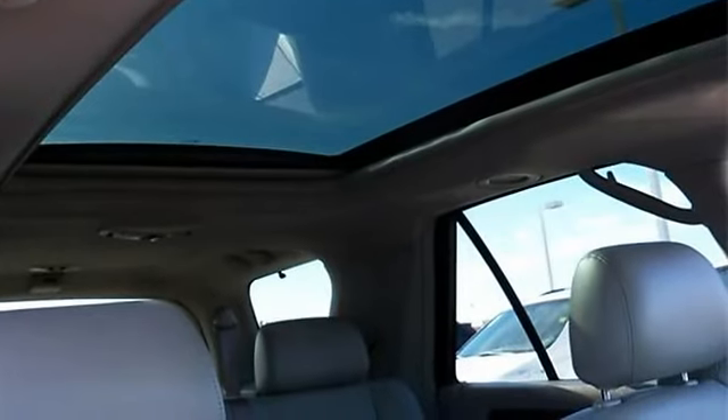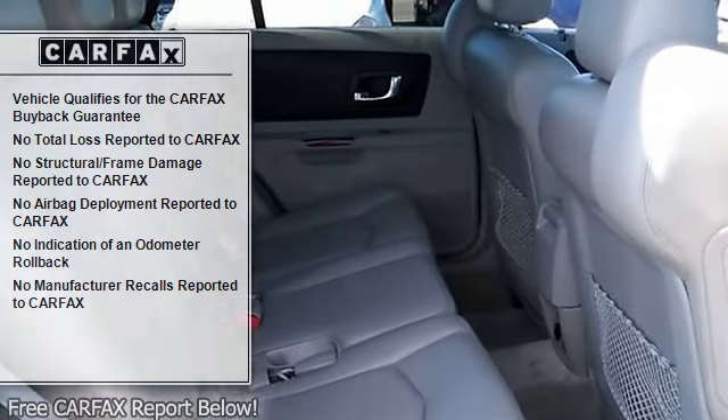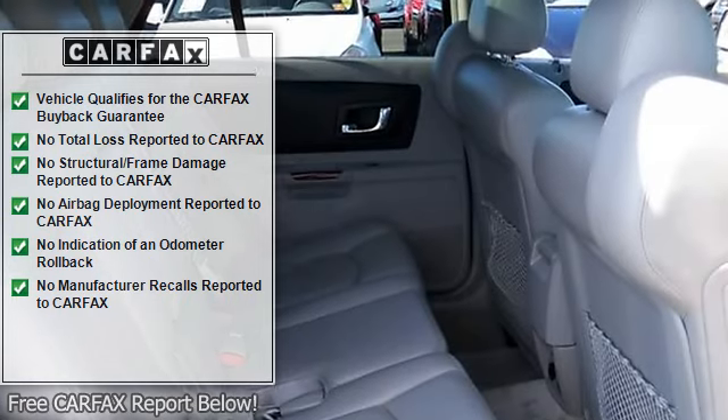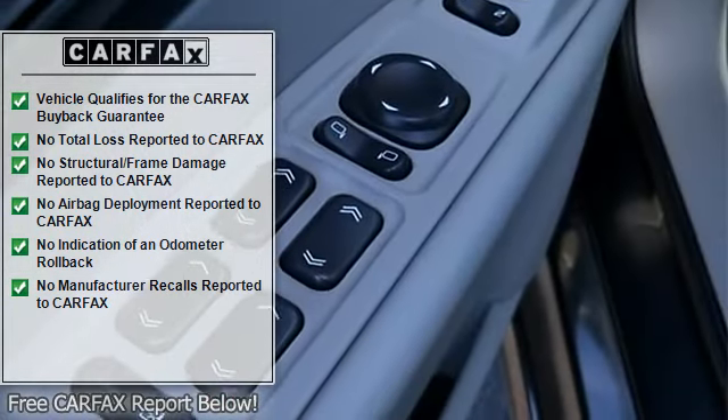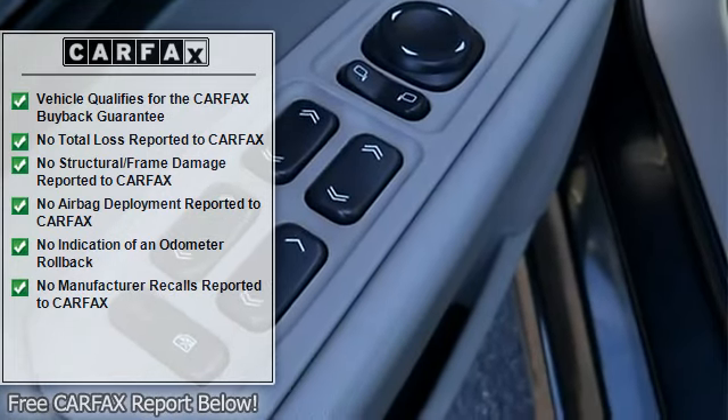ETR AM FM Stereo with In-Dash 6-Disc CD Changer, UltraView Power Glass Sunroof, Memory Package, 8-Way Power Front Passenger Seat Adjuster, Driver and Front Passenger Power Adjustable Lumbar.